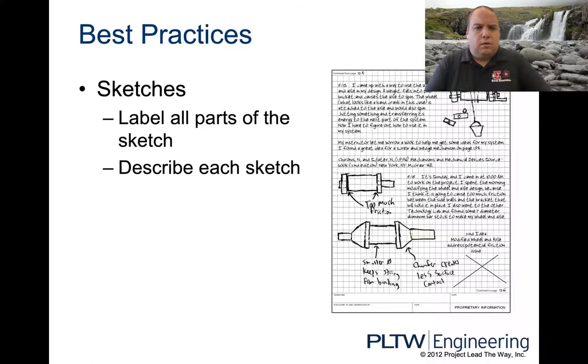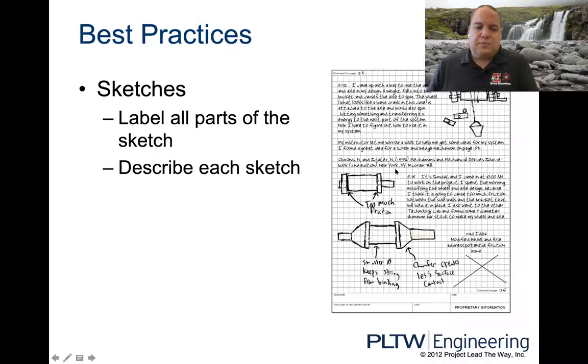For sketches: label all the parts and describe each sketch. All the parts should have arrows pointing to them explaining what they are — that labeling is done in pen. You need to describe what you're looking at so that three weeks from now you remember your sketch and what you were working on.